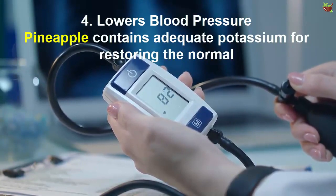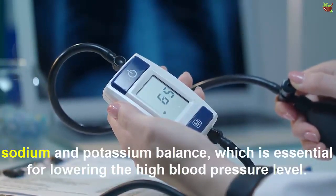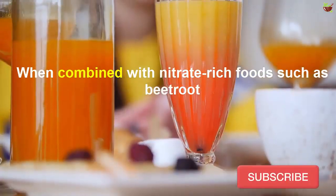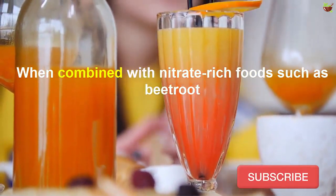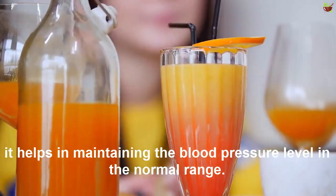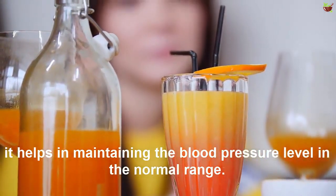Number four: lowers blood pressure. Pineapple contains adequate potassium for restoring the normal sodium and potassium balance, which is essential for lowering high blood pressure. When combined with nitrate-rich foods such as beetroot, it helps in maintaining blood pressure levels in the normal range.